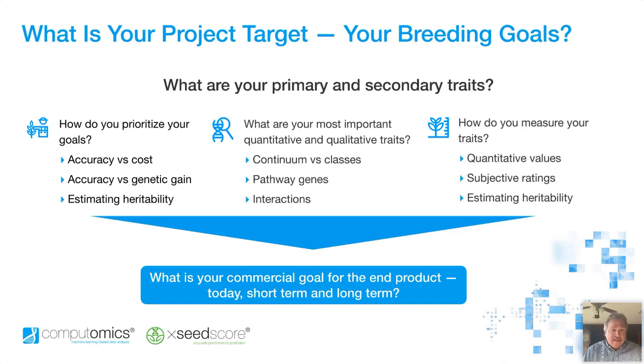Once we start to understand what your most important traits are, we'll talk about whether they're quantitative or qualitative or both. But also underlying that will be qualitative traits, and whether these qualitative traits give you the package you want or contribute to the overall yield target. The reason for this is we can start to understand the type of data that we would receive to apply the machine learning to — whether it be a continuum or discrete classes, whether we're measuring yield coming from a combine, or whether we're evaluating disease resistances or qualities in fruits and vegetables.